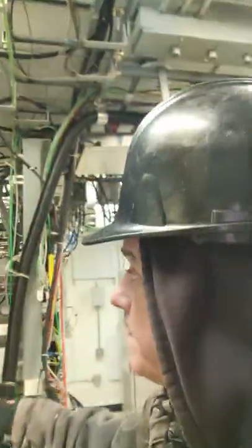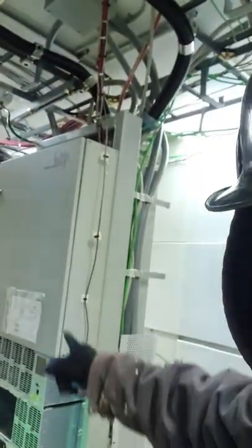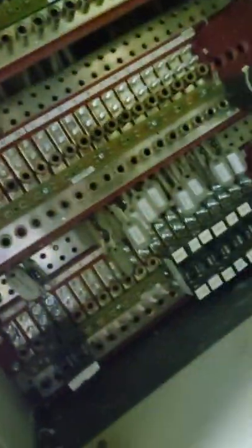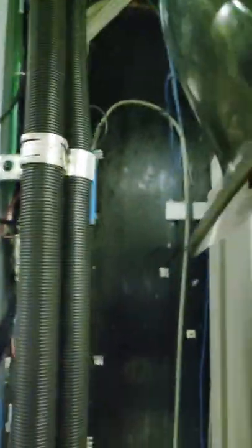Here we are in the equipment room. Got your power plant here, all your breakers, everything in here. Installed a new trunk line in here, and your fibers.